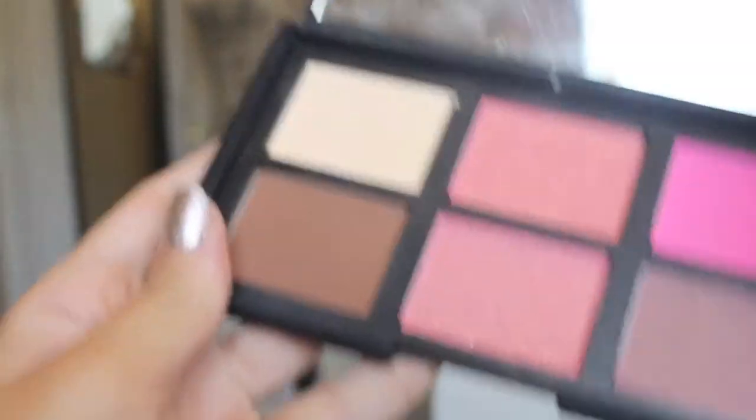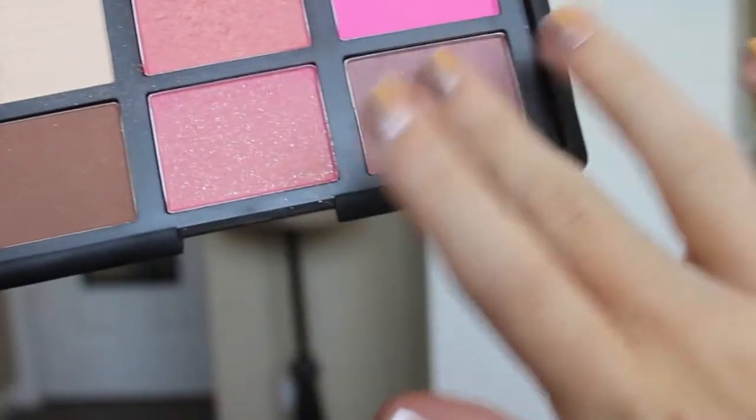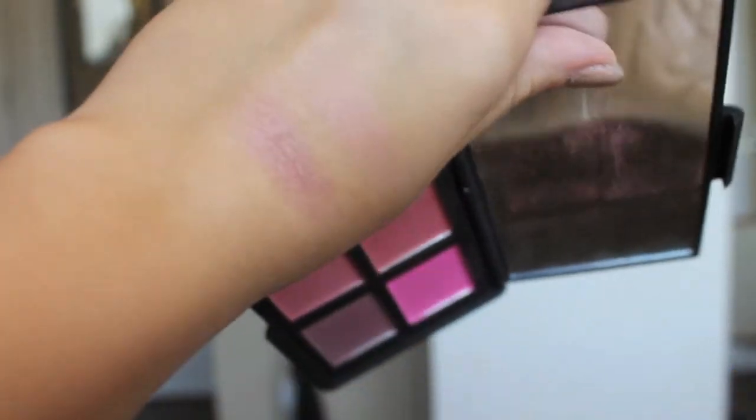My next favorite blush for fall comes from my NARS Danmarie palette. I don't think you can still get this actual palette, but you can get the blush individually. It's in the color Sin, and it's just this really pretty mauvy blush — it's stunning. I don't think the color really suits me during the summertime, but during the fall and winter it's absolutely perfect. I think everybody should go and check it out.